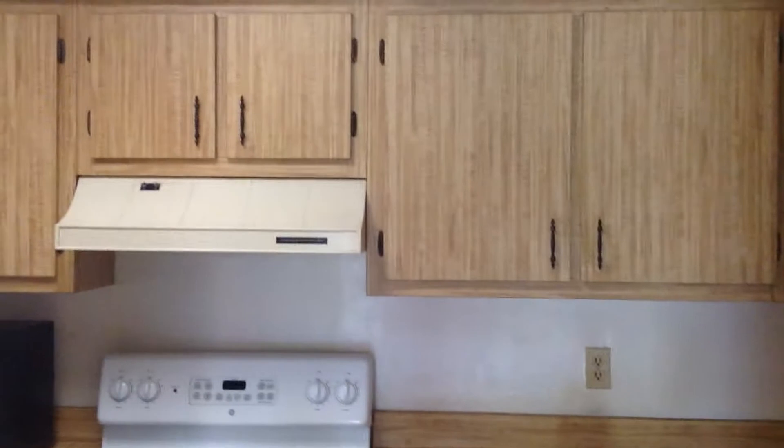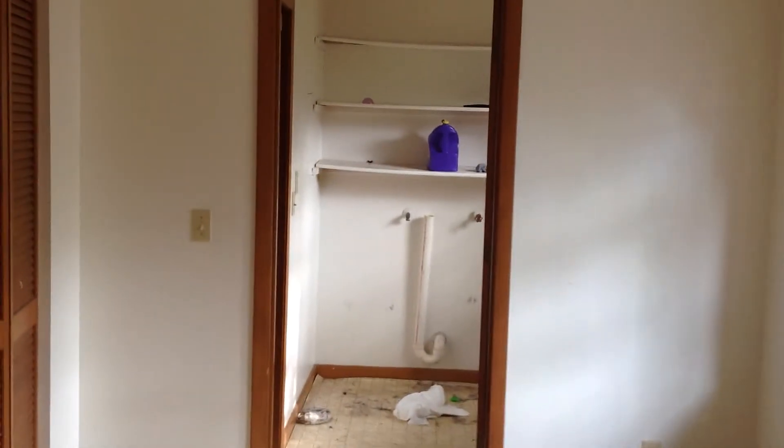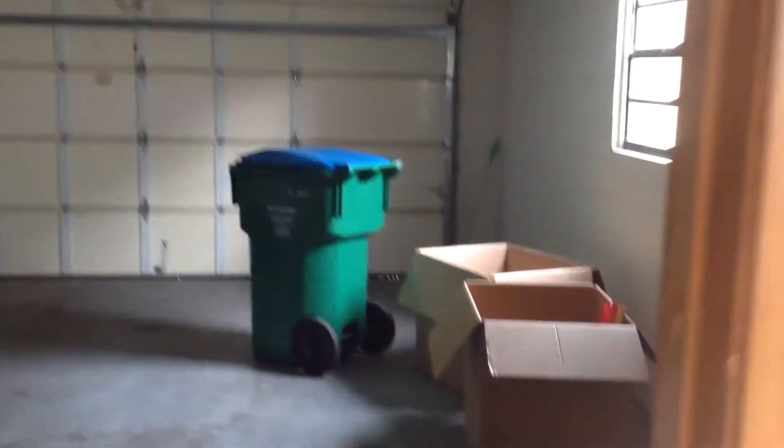That's your kitchen. Laundry room — good size laundry room. Nice 2 car garage in here.